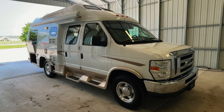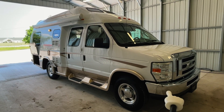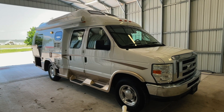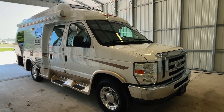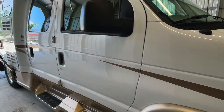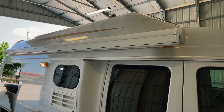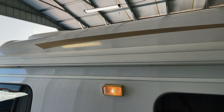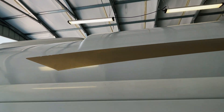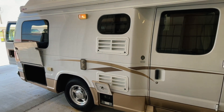We're going to go around the outside of this 2010 Pleasureway Excel TS. This RV measures 20 and a half feet bumper to bumper. It has an 11-foot manual Fiamma awning. It has four brand new tires. This RV is built on a Ford E350 chassis with a 5.4-liter V8 engine and 36,221 miles. Got minimal blemishes on this unit — very good looking exterior. Not much noticeable crinkling or anything like that on the stripes. Very, very good looking unit here.